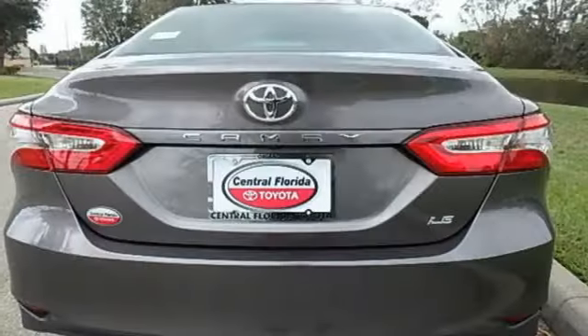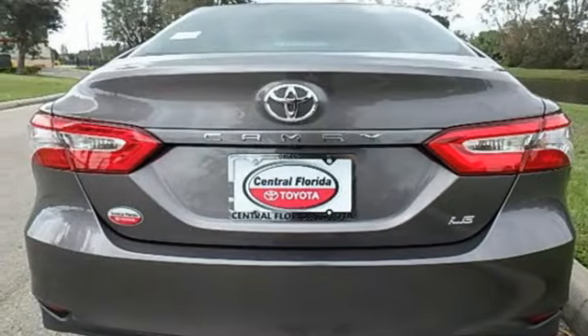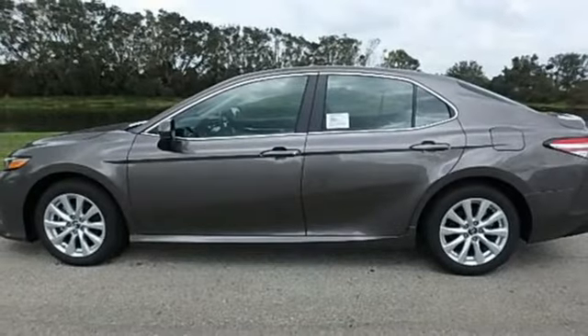Inline four-cylinder engine, aluminum wheels, gas pressurized shocks, and LED low beam headlights. If you've been waiting for the perfect time for a test drive,